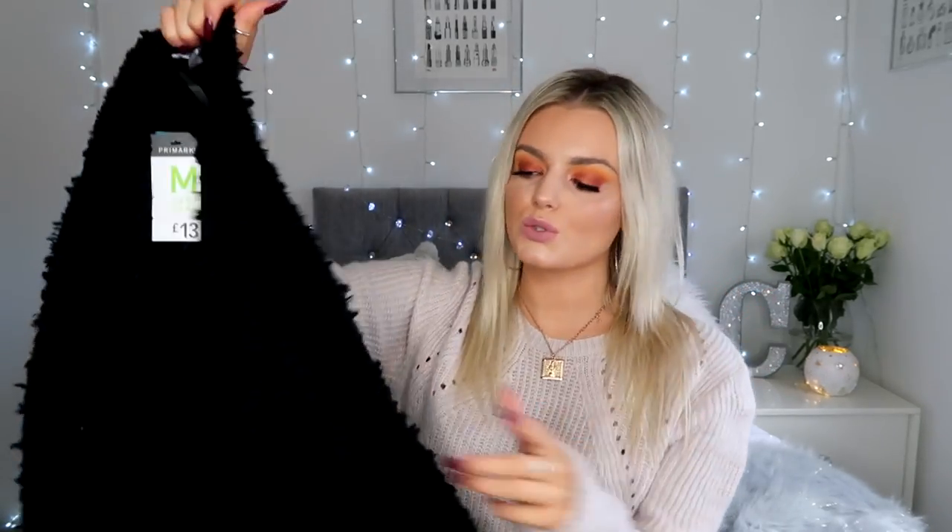I must really be vibing with cardigans because I also got this black one. It's not the same material but it's that really fluffy, fuzzy kind. I got this one in a medium as well and it was also £13. It's a little bit shorter and more cropped, slightly oversized. I just feel like it really adds to an outfit — I think with a white or cream top it would look really cute, with boots and ripped jeans.